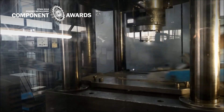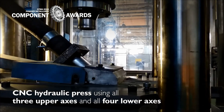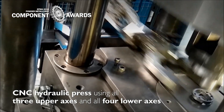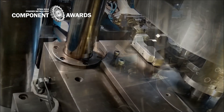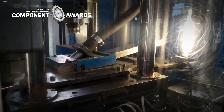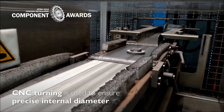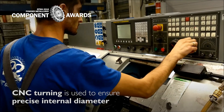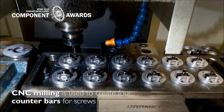The driving flange is compacted on a CNC hydraulic press using all three upper axes and all four lower axes. To ensure higher hardness of the surface layer and a tough core, case hardening is used. CNC turning is used to ensure precise internal diameter, and CNC milling is used to create four counter bars for screws.